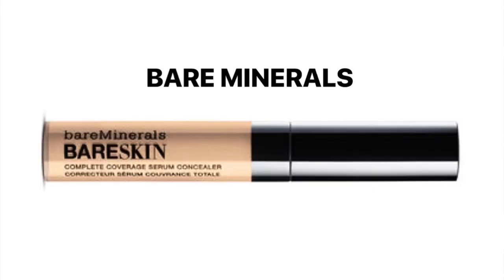I also have in my kit the Bare Minerals Bare Skin, and it's actually a really nice product. It's quite shiny and thin. That's a product I would use if I was going out somewhere basic and I didn't want to use up my good stuff.